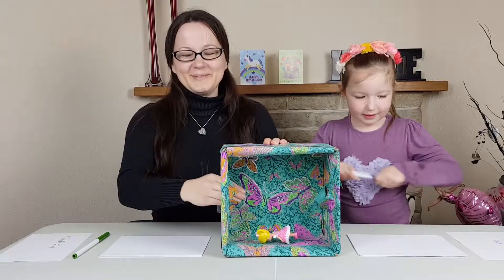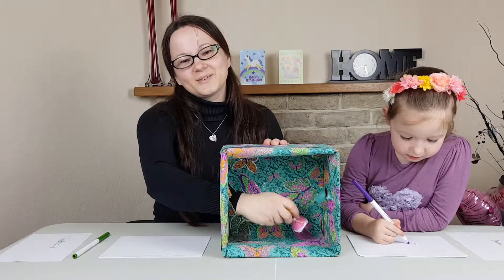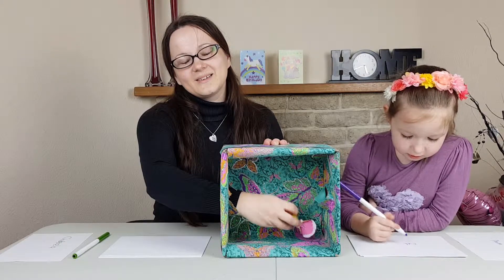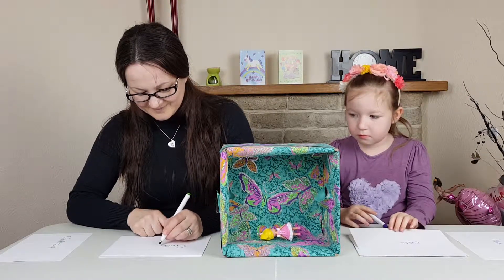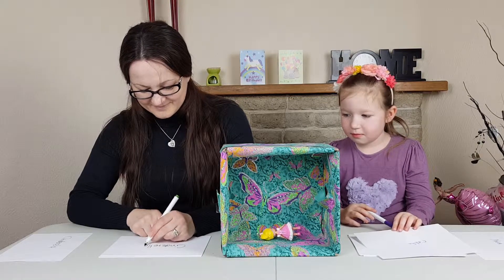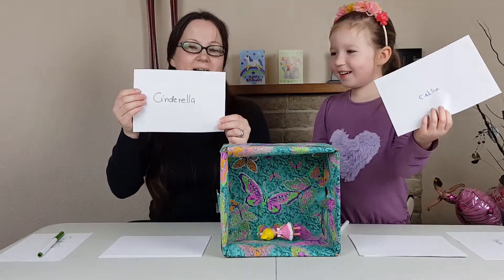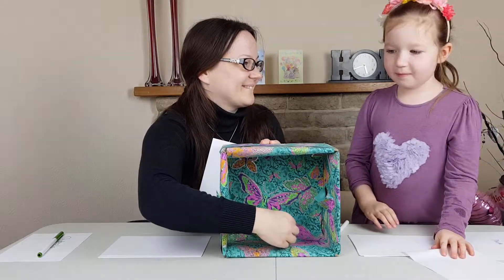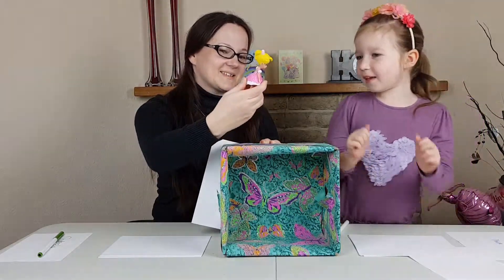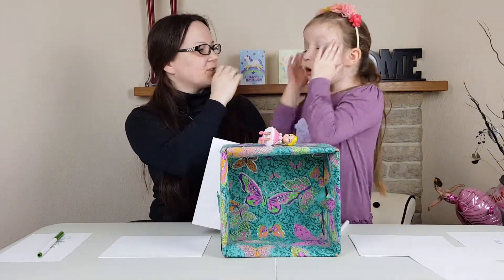Okay, my turn! Oh gosh, I have no idea. Okay, which one do you have? Cinderella. I've got Cinderella too! Let's see what color - and it is Cinderella! We both got a point, high five! We both got a point.